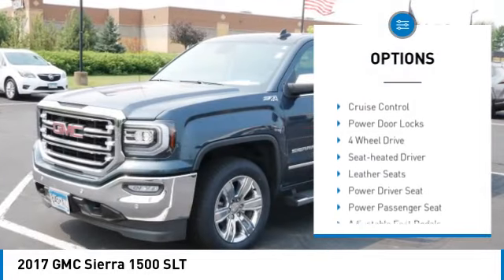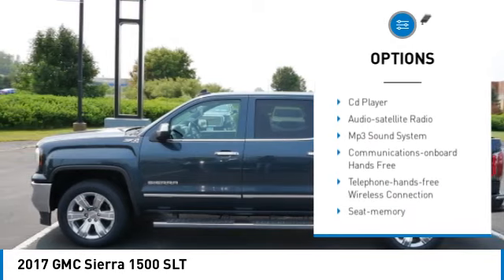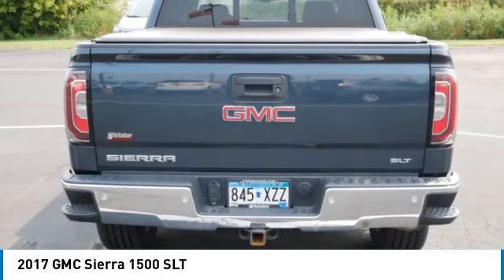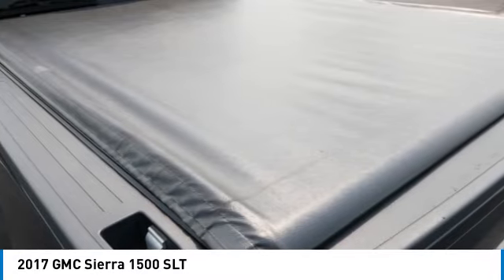heated side mirrors, traction control, daytime running lights, remote keyless entry, fog lights, power driver mirrors, security system, cruise control, and power door locks.